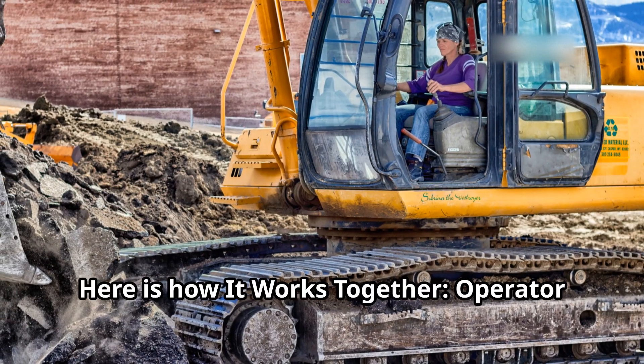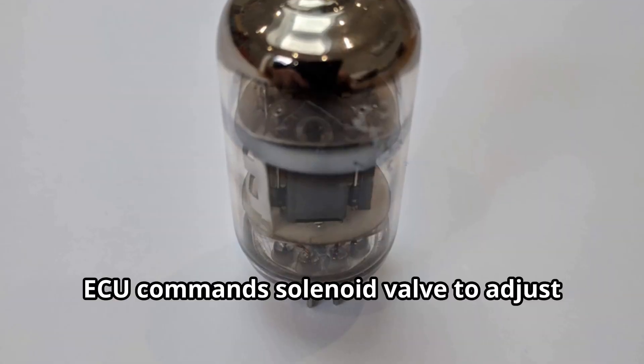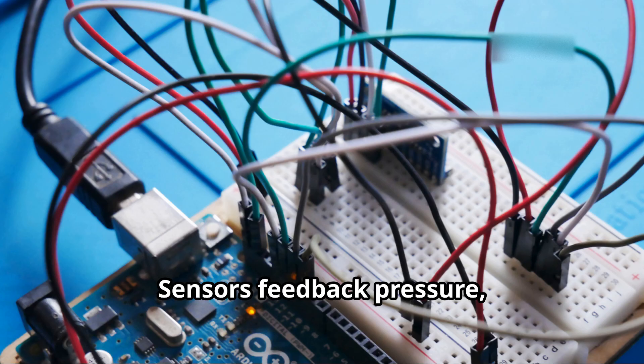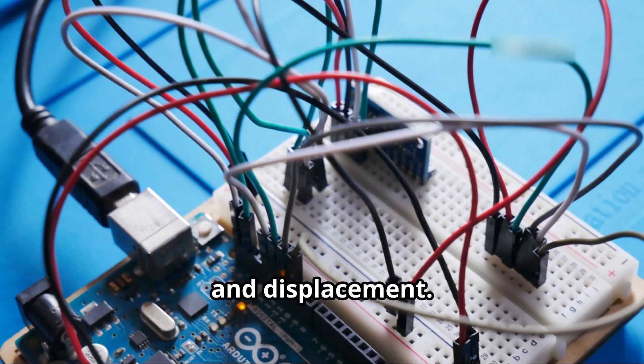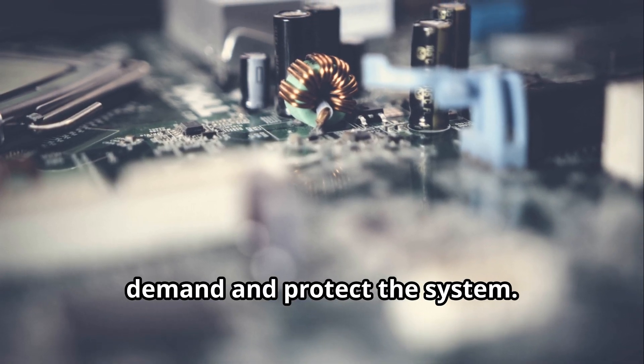Here is how it all works together: the operator moves the joystick, the ECU receives the signal, the ECU commands the solenoid valve to adjust the swash plate angle, sensors feed back pressure, temperature, and displacement, and the ECU fine-tunes pump output to match demand and protect the system.